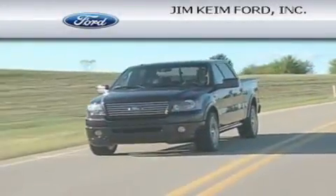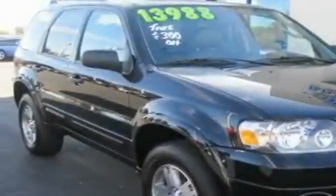Another fine vehicle offered by Jim Keim Ford. This is a 2005 Ford Escape — safety, space, and comfort. It has a six-cylinder engine and an automatic transmission.